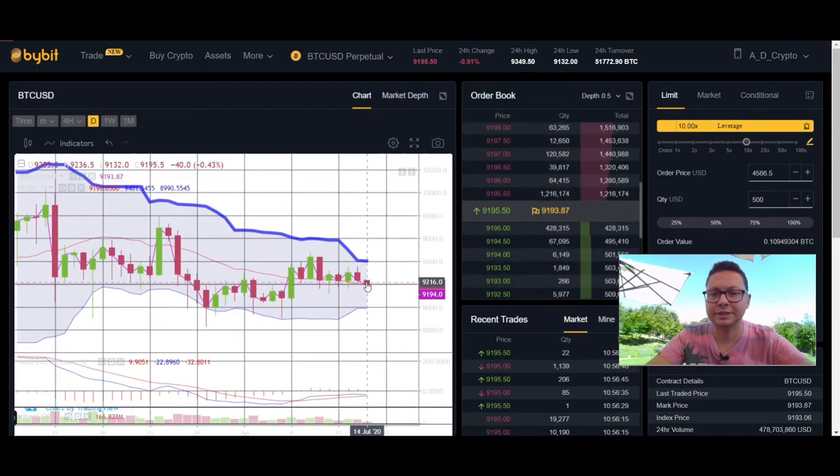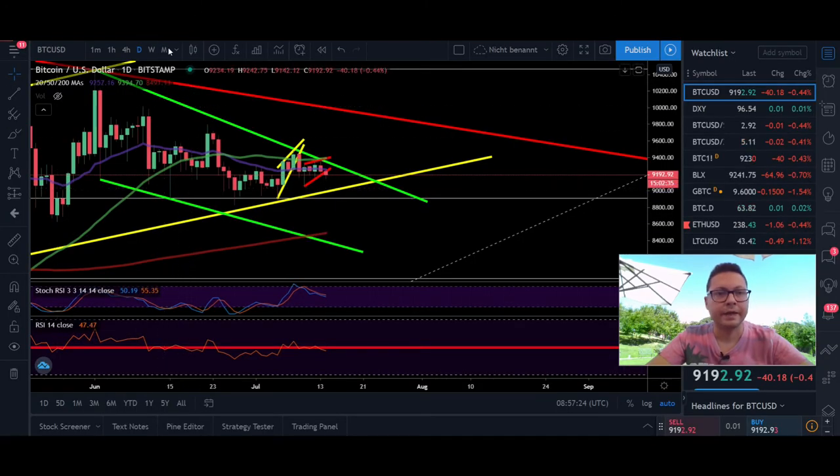On the daily Bollinger Band, we are right in the middle — a very critical point. Only if we lose the $9k area could we drop towards the bottom of the band, and in that case I think we'll see a big bounce or crash towards $8500 and potentially overshoot the Bollinger Band to the downside. The MACD could have a bearish cross if we continue to trade downward. In the next couple of days we'll likely see a move towards $9k and possibly even towards the 200-day moving average if we fail to hold $9k.